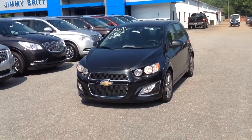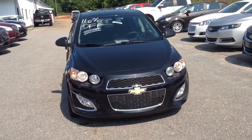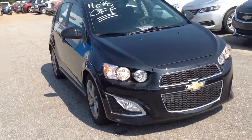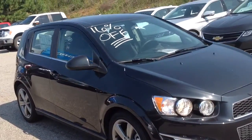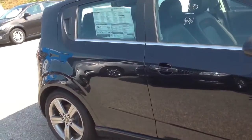Hey Cheryl, this is Sherri Chaslin with Jimmy Brett Chevrolet. Got some information you're interested in a 2015 Sonic. Got this beautiful one here — it's a 2015 Sonic RS Turbo. Nice little car.